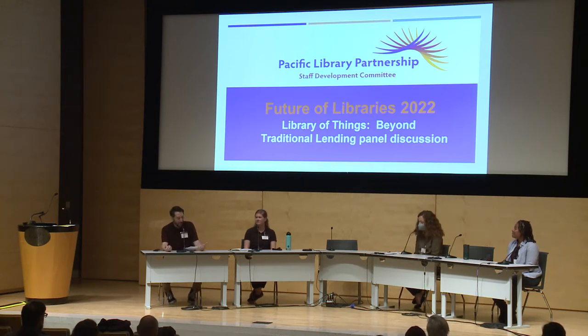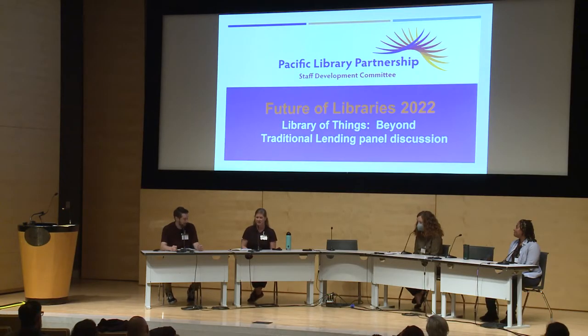So the first question I have for you is: what's something your library found unexpectedly difficult when establishing your Library of Things? I wouldn't say this was so much difficult as I just didn't anticipate it — I always forget about the packaging. When I'm writing my budget or asking for money, I always forget that I probably need to get a special package or container to put this special item in so that it doesn't get damaged or so we don't lose pieces. Now, after three years of adding items, I remember to add this to my budget line.